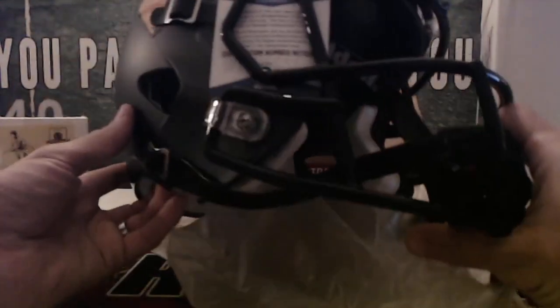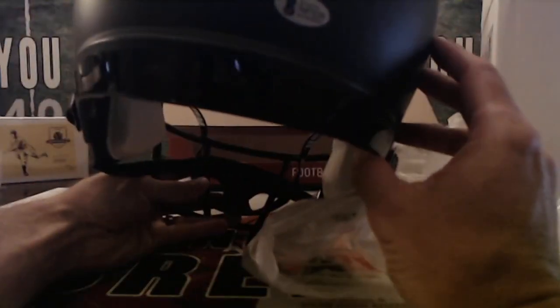That's going to be Rick! Check that out man — sweet looking jersey. Beckett certified.